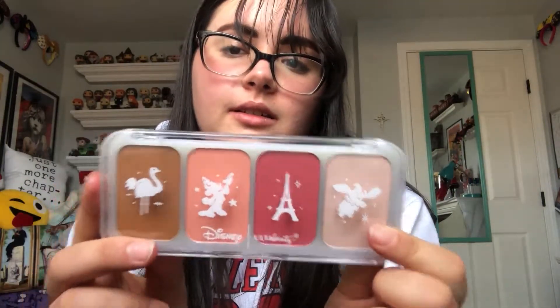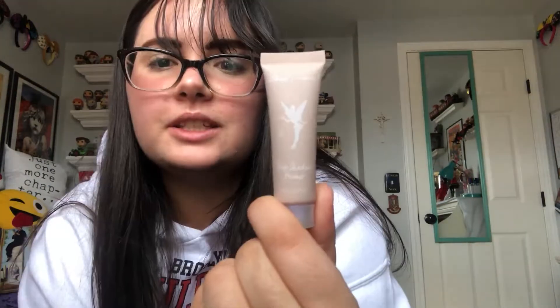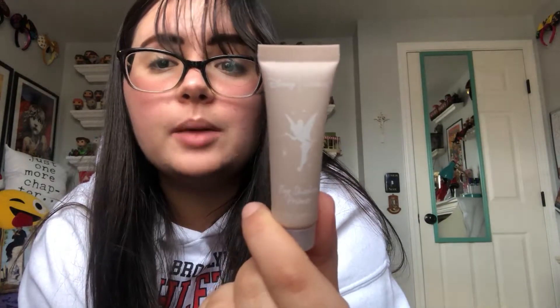Here is the four-piece face palette — it has a bronzer, highlighter, and two blushes. I really like the little images. The bronzer is called Festival of the Lion King. This lighter blush is called PB&J Milkshake — I thought maybe they were going with the park icons but no. This one is called Bubble Gum Wall, and the Dumbo one is called It's a Small World. That's the highlighter.